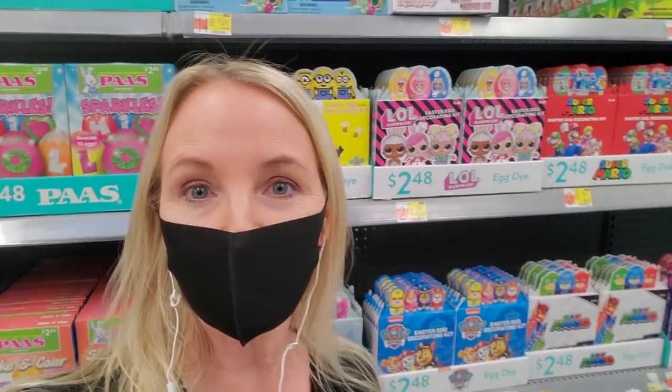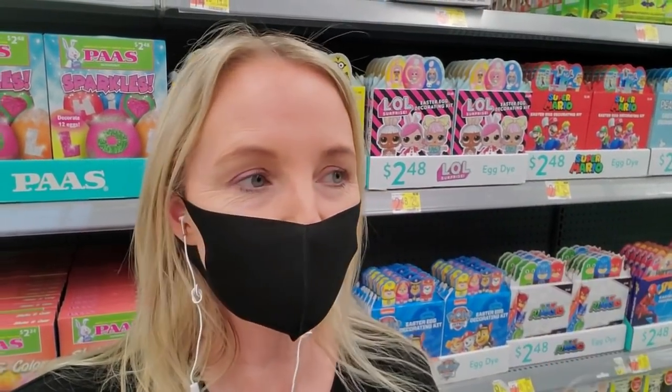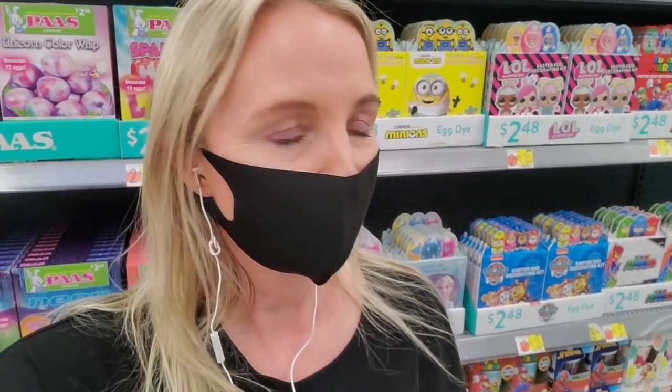Hey, it's good to see you. Today we're in Walmart, and I was going to do nail polish, but they're rearranging it and it's actually super organized, but they've taken off all the little stickers. I wouldn't know where to put it even if it wasn't, so let's look at Easter stuff.